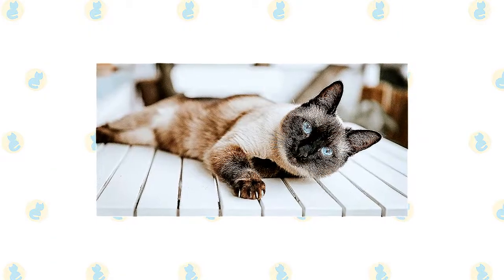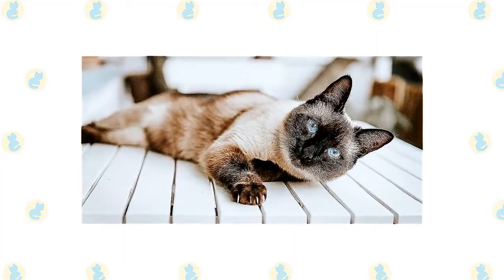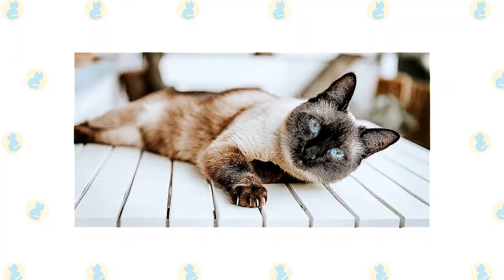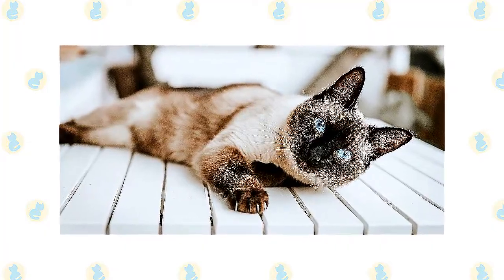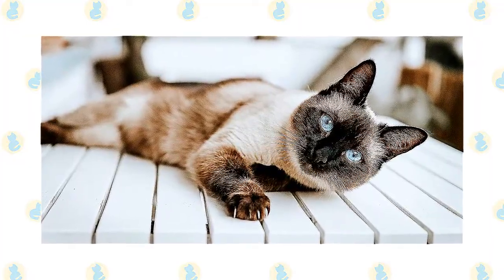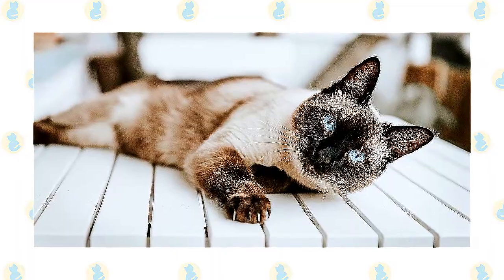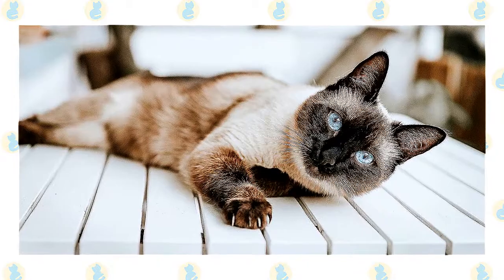The unusually large ears are wide at the base and pointed at the tip, giving them the same triangular shape as the head. Medium-size almond-shaped eyes are always a deep vivid blue. The body is often described as tubular and is supported by long, slim legs, with the hind legs higher than the front legs. The Siamese walks on small, dainty, oval paws and swishes a long, thin tail that tapers to a fine point.